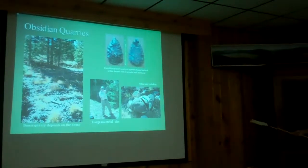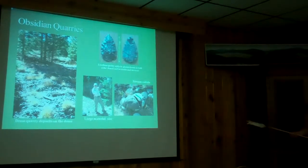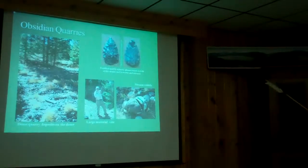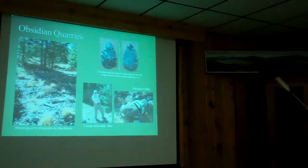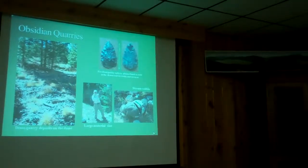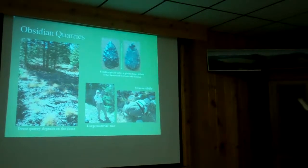Inside the caldera, the Valles Caldera archaeological record is known for the obsidian quarries. It's so much harder now to wander around on the quarries because all of it's been burned. But the material is high quality — the Cerro Toledo rhyolites you've seen are really, really good. It comes in big packages. Our criteria for a big package is bigger than Tim's head.